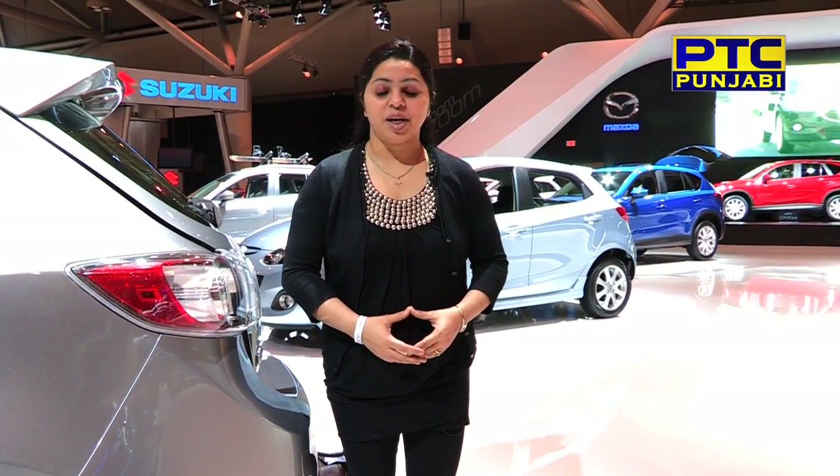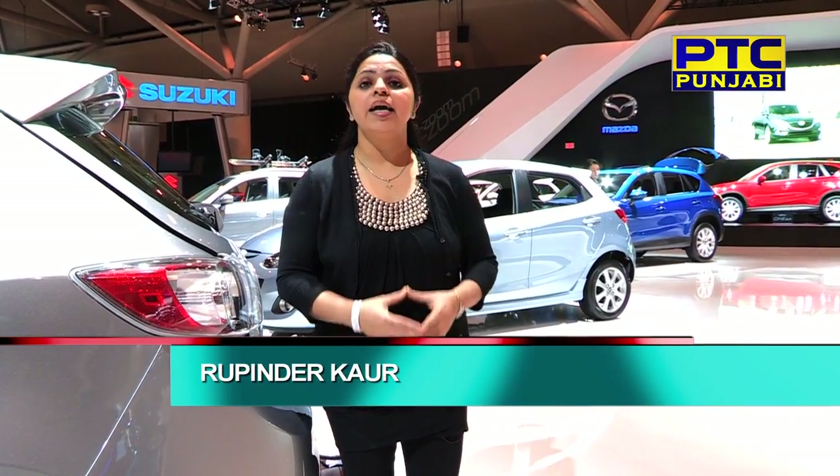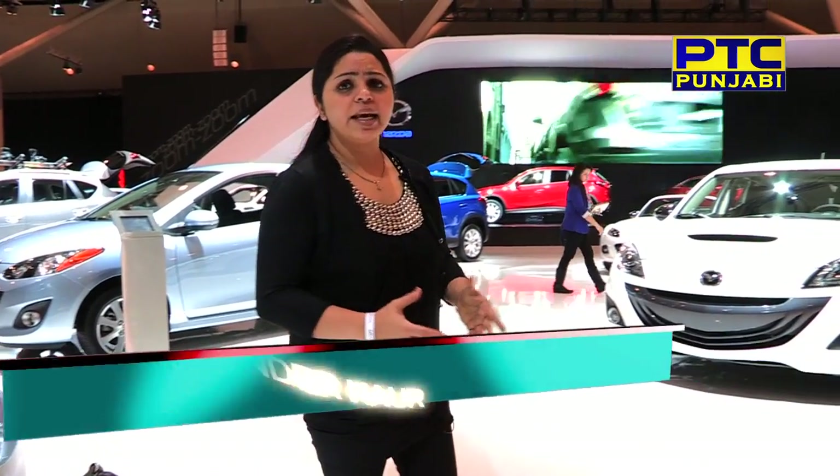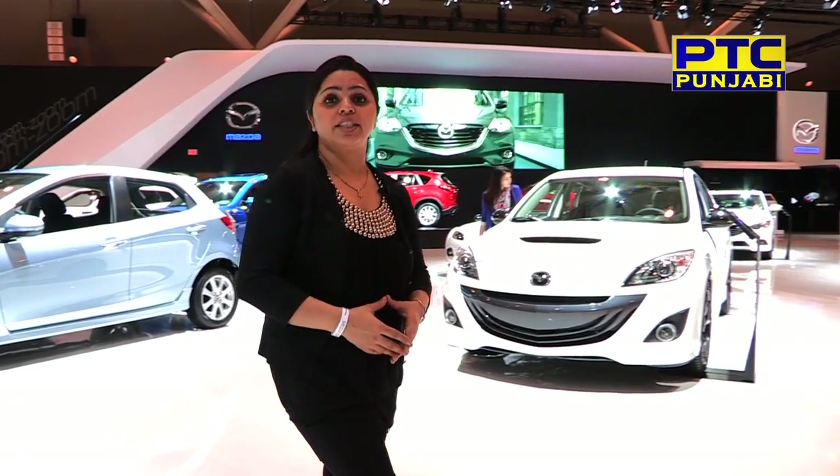Hello and welcome to Special Report. Today's special report is the Canadian International Auto Show. There are a few cars in the auto show, and a few cars will be bought. A Canadian Car of the Year award will also be presented. This is the special report.